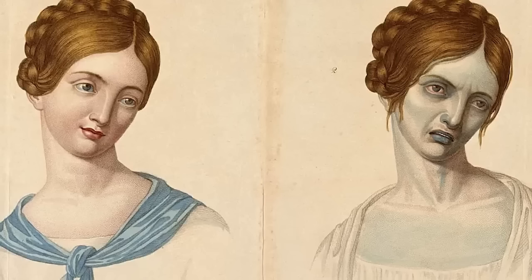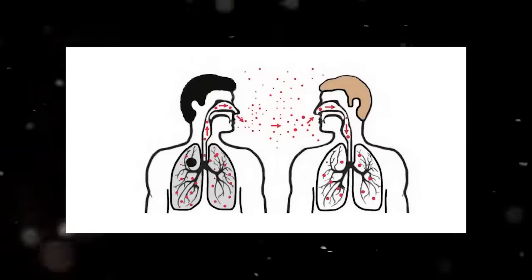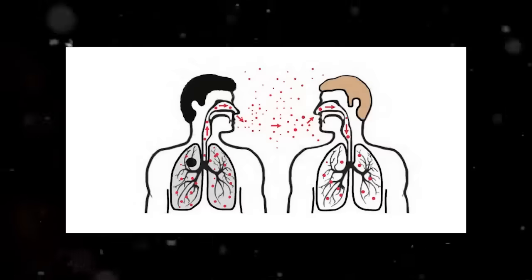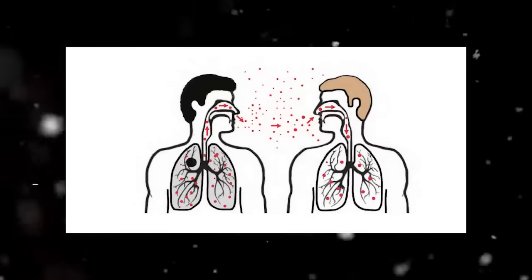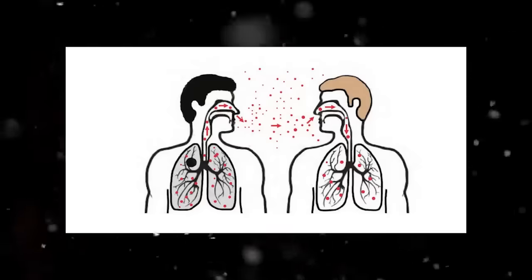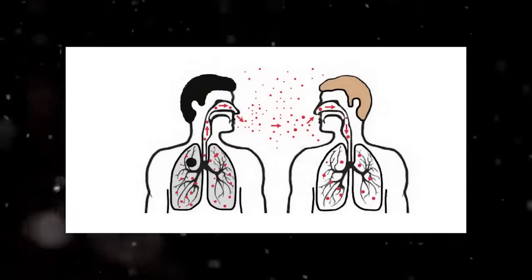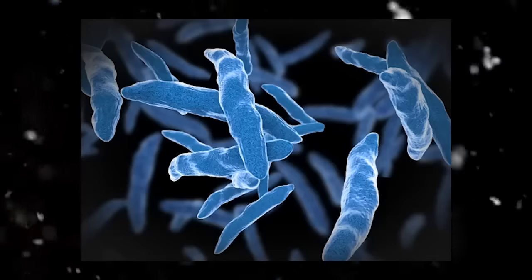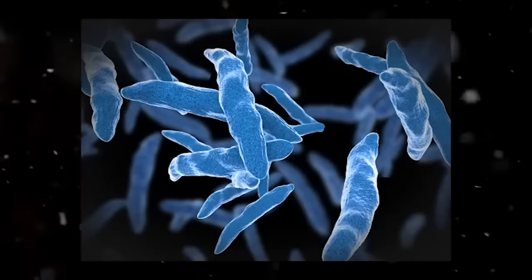The TB bacteria is airborne. When a person who is infected and showing symptoms coughs, speaks, or even breathes, they will release the bacteria into the air. However, those with latent TB will not spread the bacteria. TB is not spread by contact such as shaking hands, nor can it be spread by touching surfaces where the infected person has been. The TB bacteria, however, is a hardy organism, capable of lasting on dry surfaces for a long time, and can resist lower-strength disinfectants.